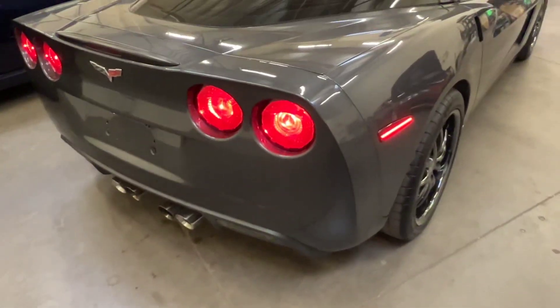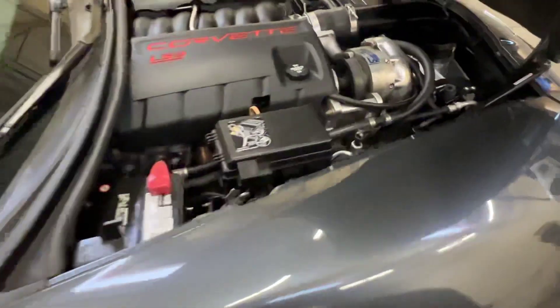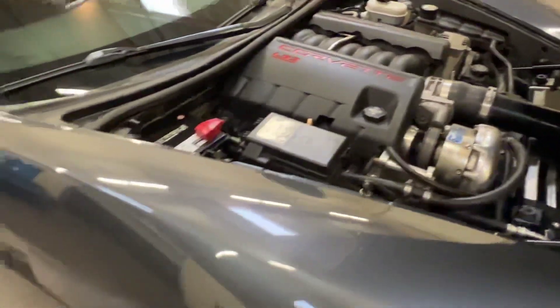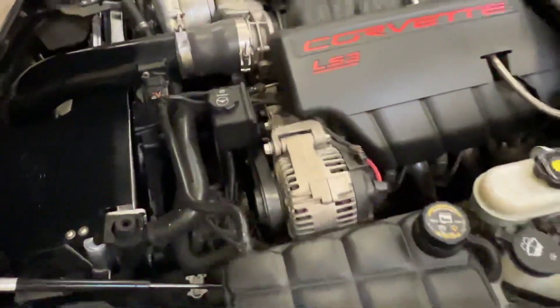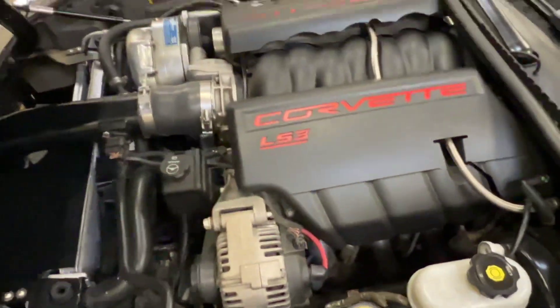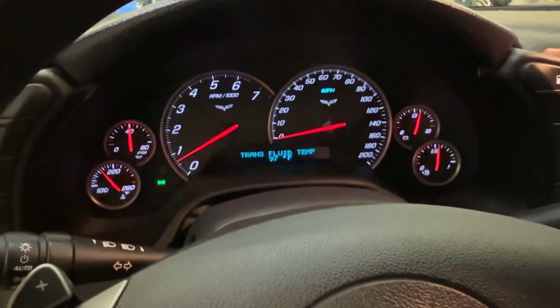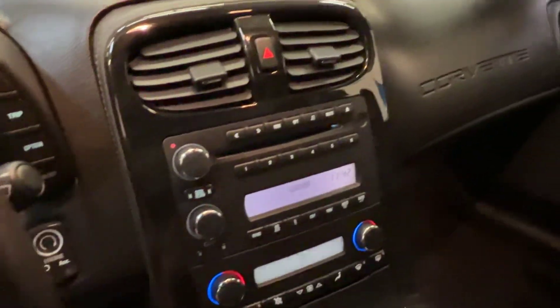Sounds freaking awesome. You've got your blower up here. Oil pressure looks pretty healthy — that's solid.